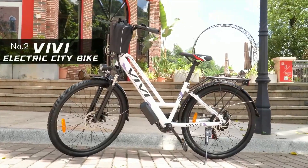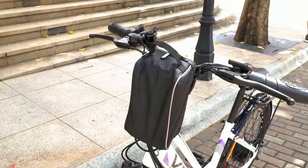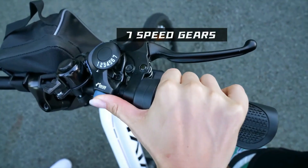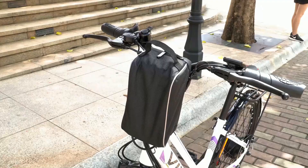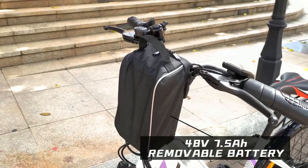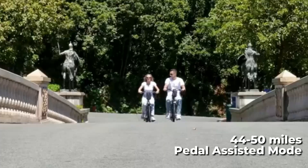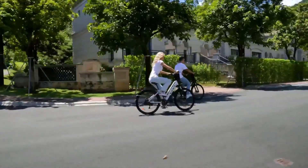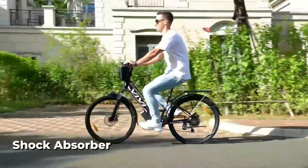At number 2 on the list is the Vivi Electric Bike. This 500-watt motor is an excellent choice. Equipped with a powerful 48-volt brushless motor and 7-speed gears, this electric bike can reach speeds up to 20 miles per hour and handle steep hills and long journeys with ease. The 48-volt 1.5-amp-hour removable lithium battery provides a range of 22 to 25 miles in all-electric mode and 44 to 50 miles in pedal-assisted mode. The aluminum alloy frame and adjustable seat ensure a comfortable ride, while the front and rear disc brakes and shock absorber ensure your safety on the road.